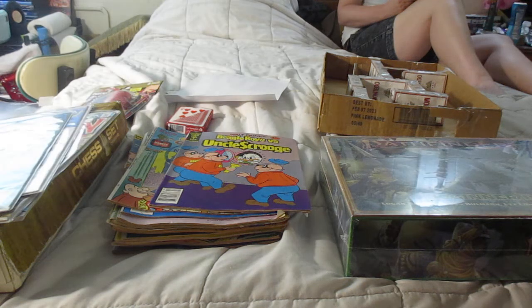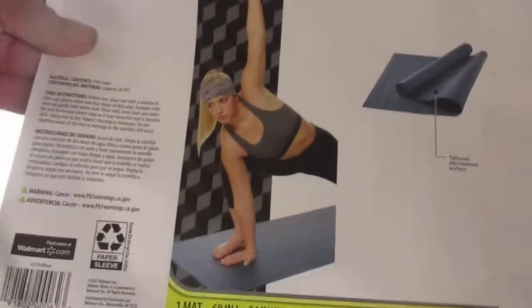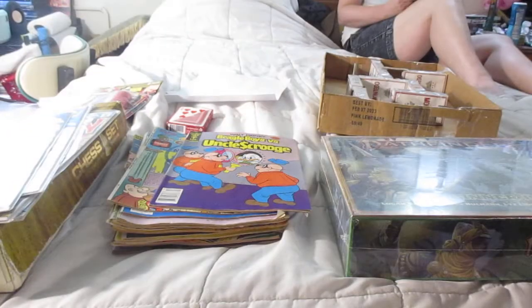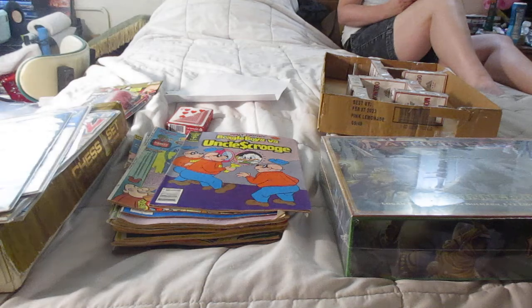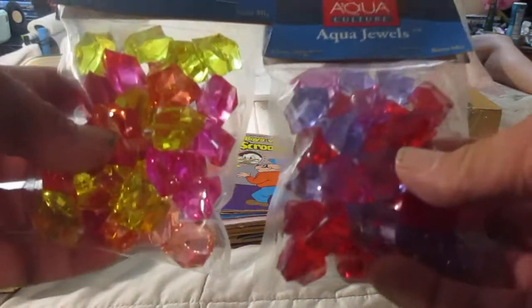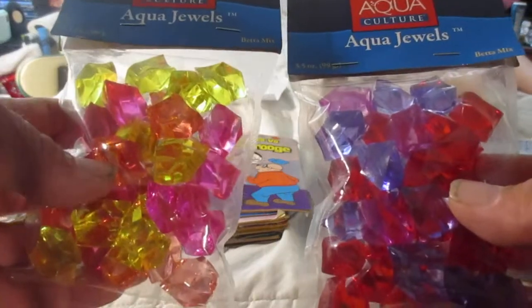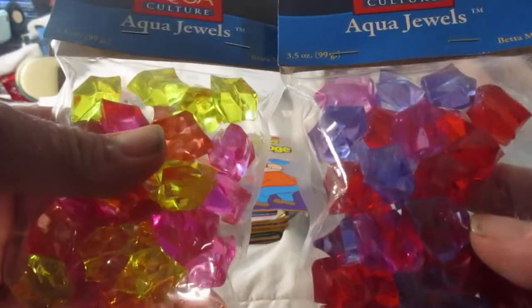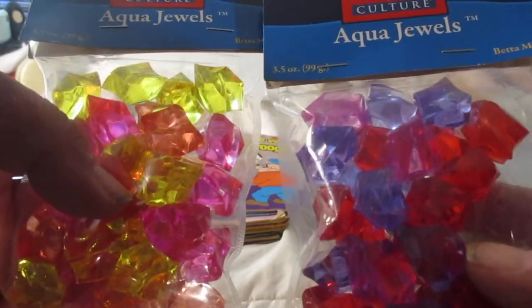And I have this stupid yoga girl. She also has a problem — she has too many clothes on. And I have these Aqua Jewels. This is like D&D treasure. I got these from the aquarium section in Walmart.